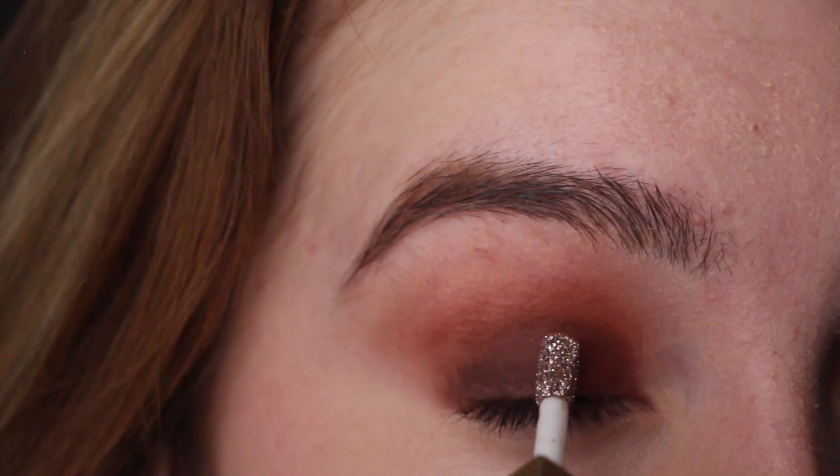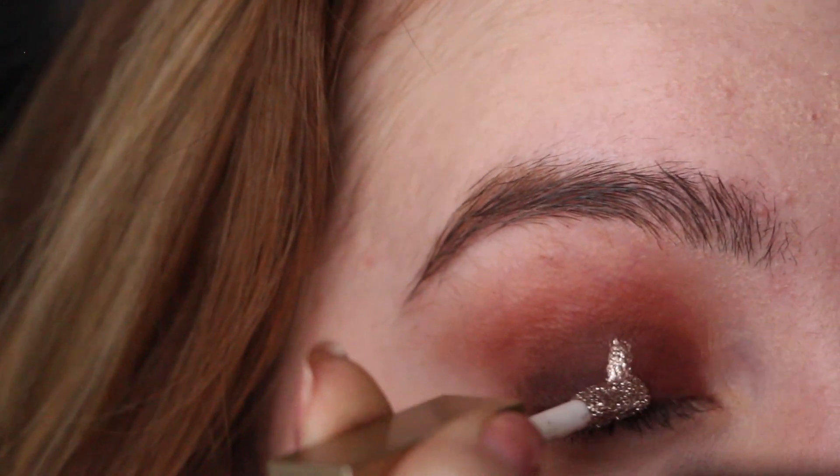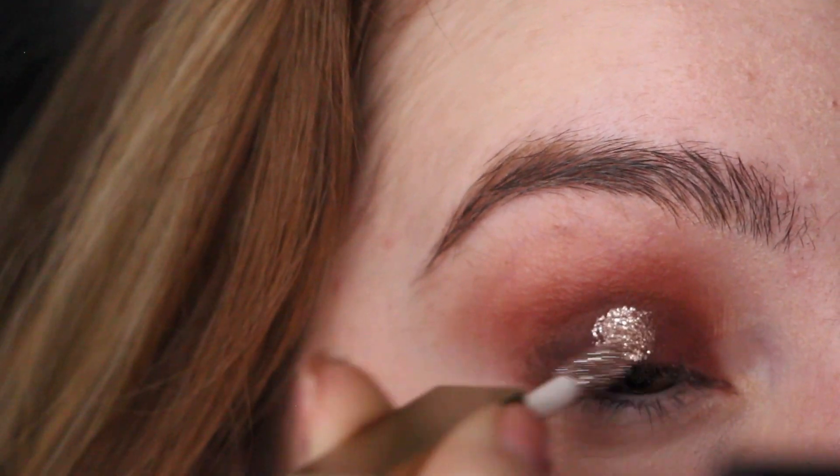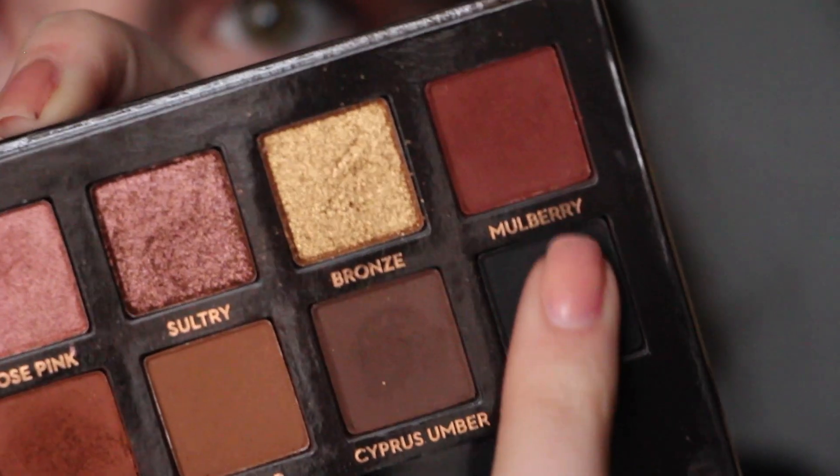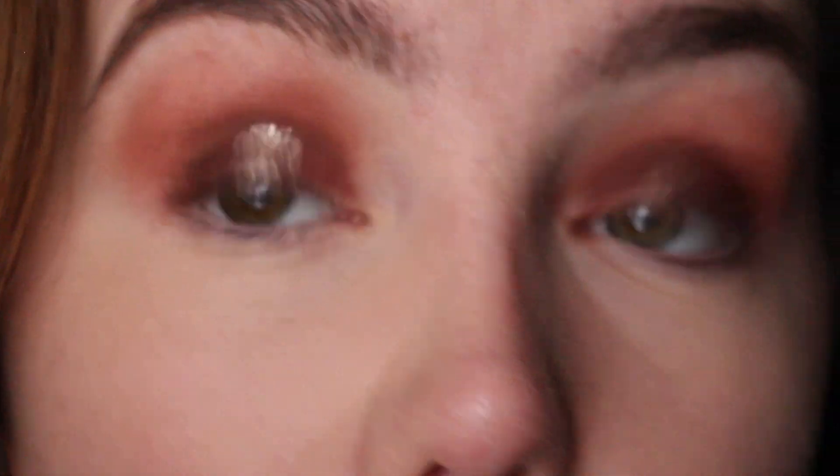To top off the eyeshadow look, I'm going in with the Stila Glitter and Glow Liquid Eyeshadow in the shade Smoldering Satin. I'm just going to put this in the center of my eyelid to give it a pop and almost mimic a cut crease. Then I'm going back into the palette to take the Mulberry shade and blend out the glitter.